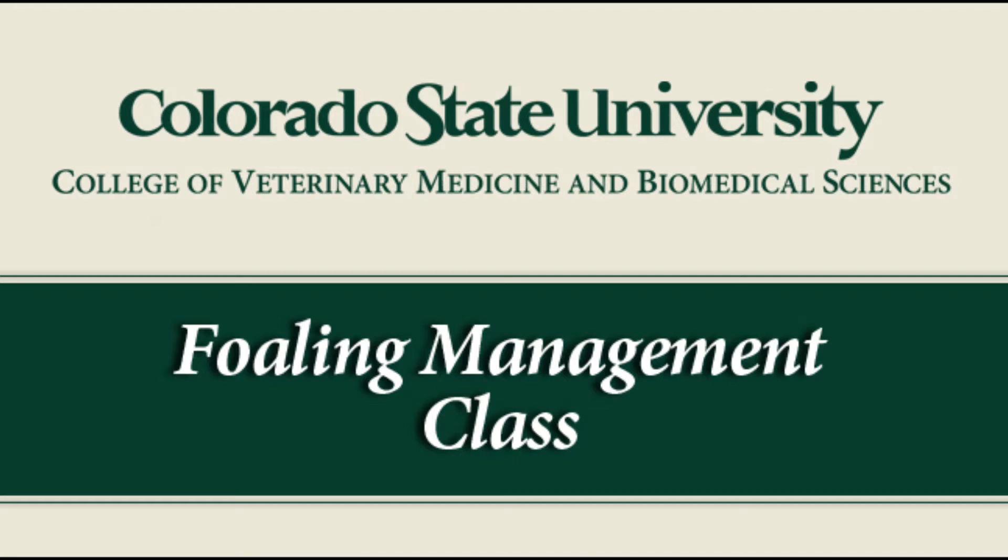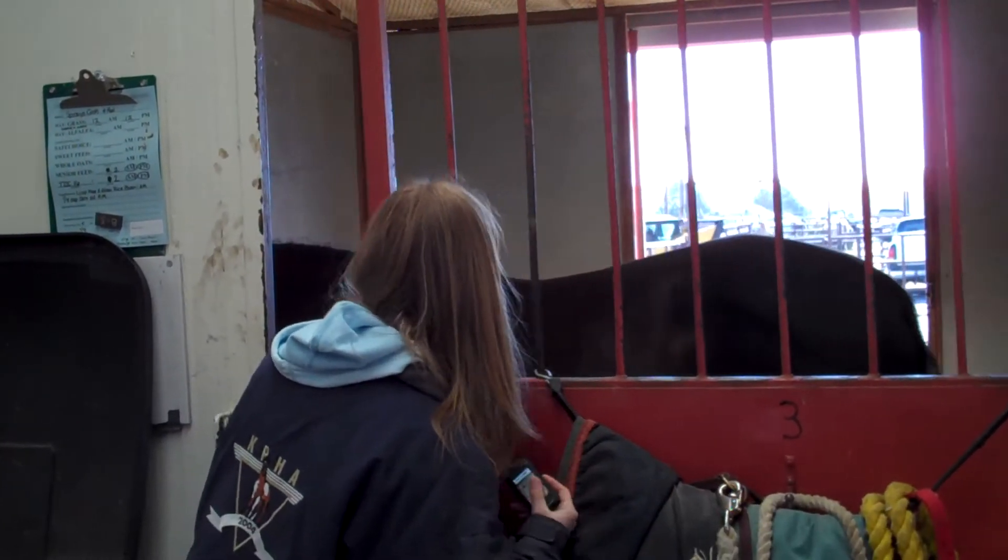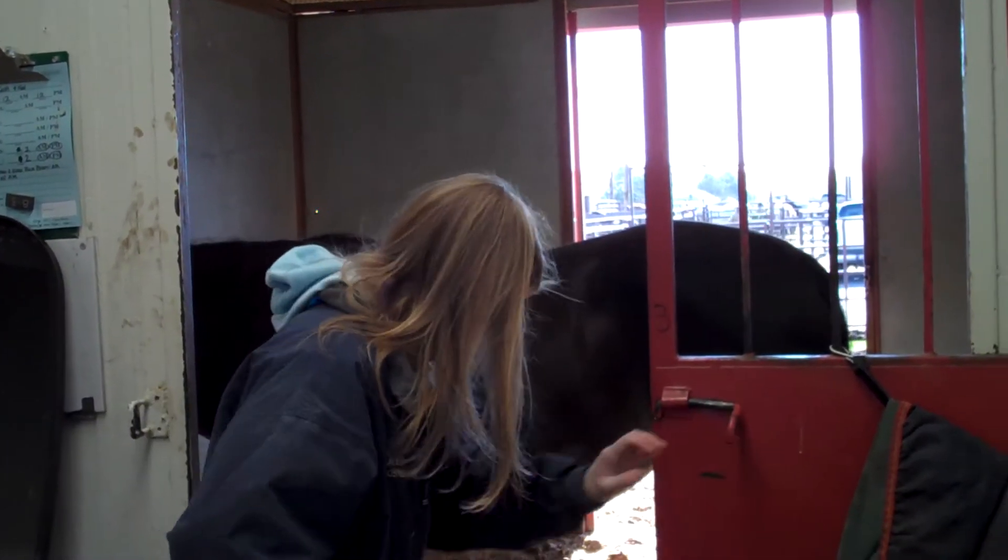We offer a service for clients to foal out their mares, and we'll foal out 30 to 40 mares per year at the equine reproduction laboratory. We offer it as a clinical service. At the same time, it's a teaching opportunity.